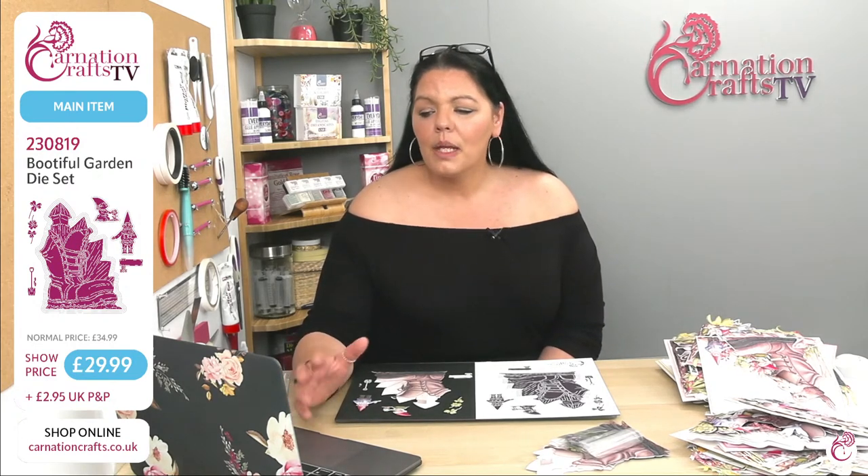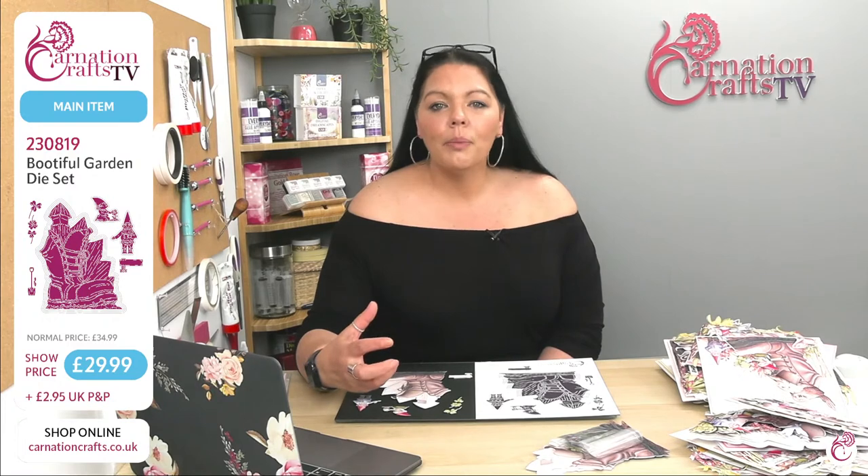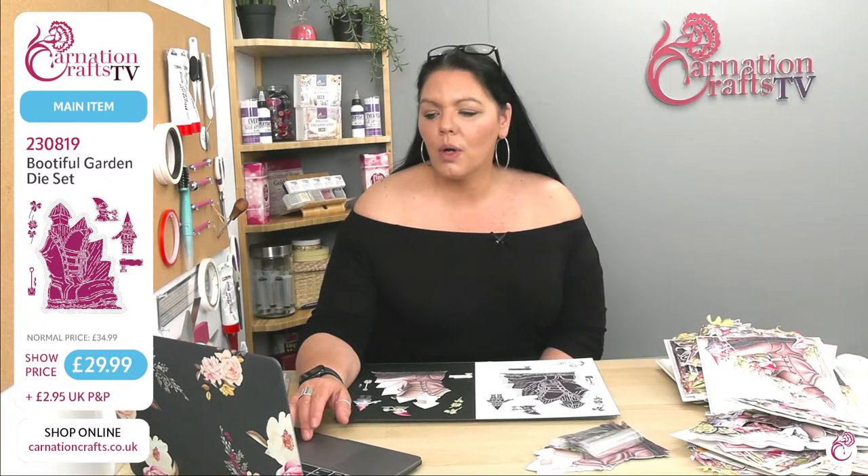This is designed to work with the Wild Wonders collection, although it doesn't have to — you can use elements of that. That's what I'll be using in demo this morning. It would also look really nice with the Wild Garden expansion pack that we did previously. It would look beautiful with that.